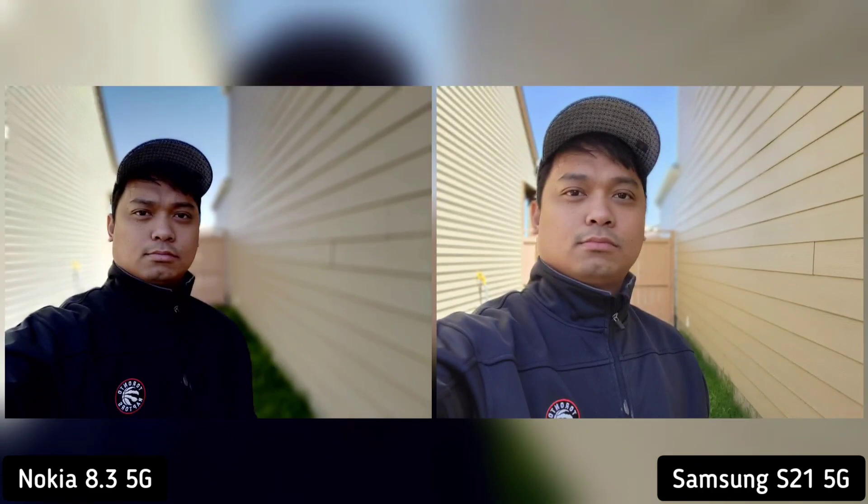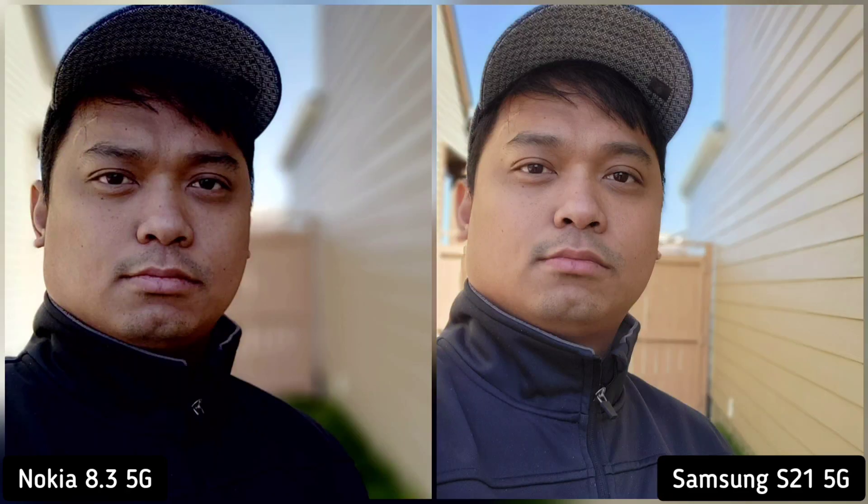Next is rear camera portrait shots, and both phones did really well. Nokia 8.3 is sharper and more contrasty, while Samsung S21 is lighter and more saturated. I think Samsung S21 nailed this photo — Nokia 8.3 is too dark and dramatic for me. So Samsung S21 is the winner here.